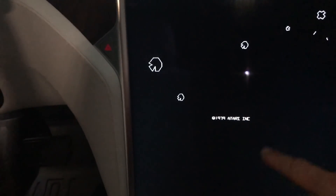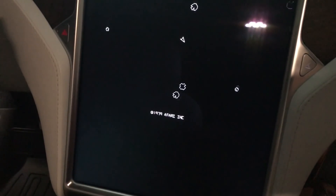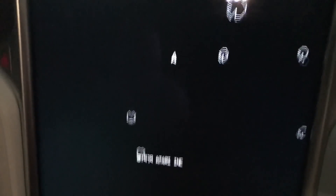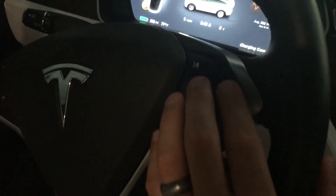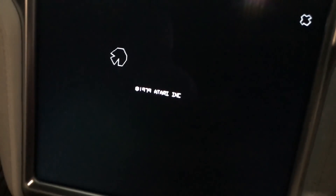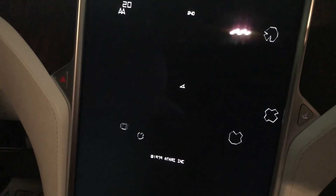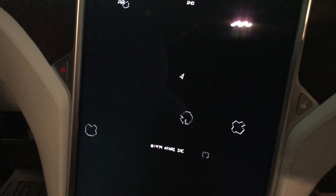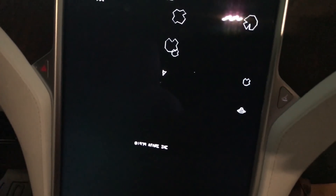In full screen mode you can actually use the steering wheel controls to control the game, which is pretty cool. Triple tap the screen to exit. So going full screen lets you use the steering wheel — kind of fun to play around with.